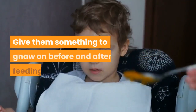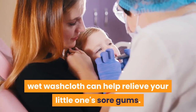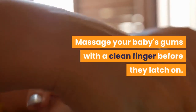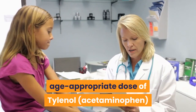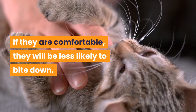Give them something to gnaw on before and after feedings. A baby teether or ring, or a cold wet washcloth, can help relieve your little one's sore gums. Massage your baby's gums with a clean finger before they latch on. Ask your child's doctor about an age-appropriate dose of Tylenol (acetaminophen) or Motrin (ibuprofen) a half hour before feedings. If they are comfortable, they will be less likely to bite down.